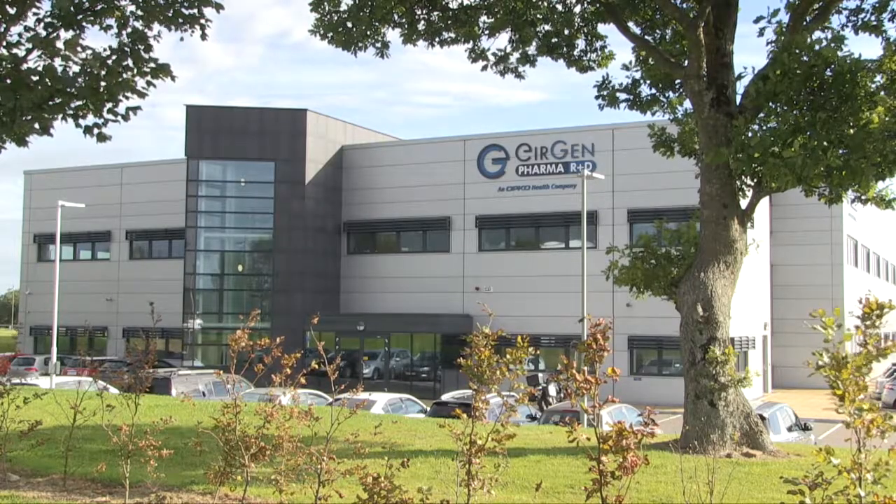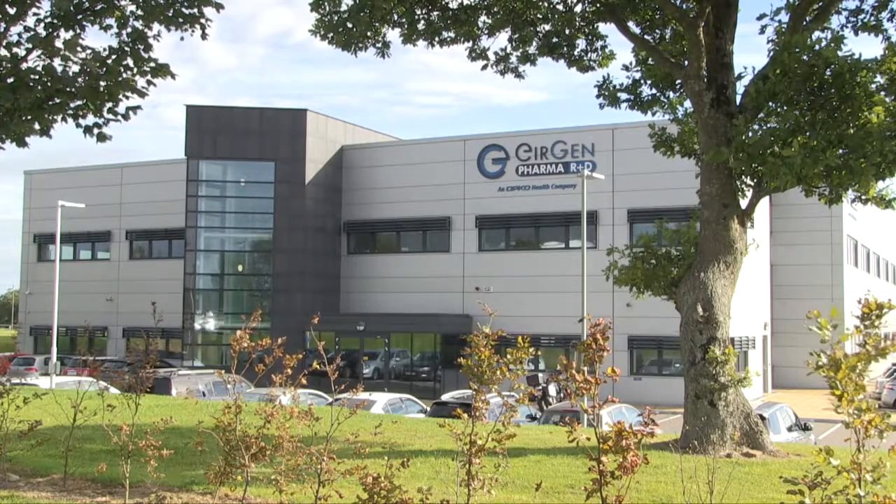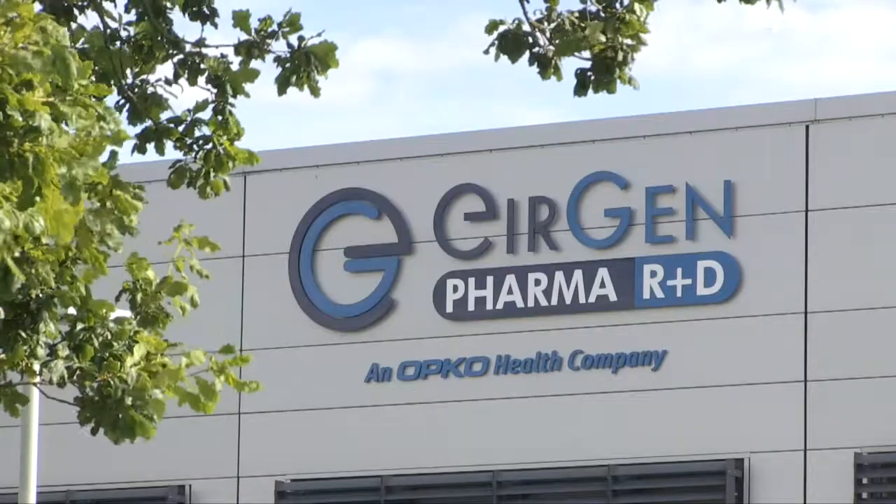Hi, I'm Patsy Kearney, CEO of AirGen Pharma. We're in the business of the R&D and commercial supply of high-potency pharmaceutical products for global markets, based here in Waterford.